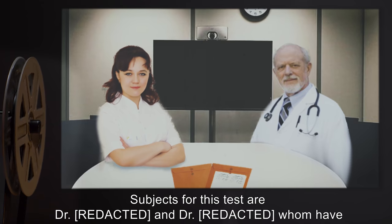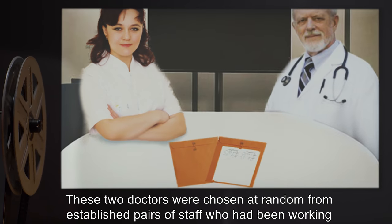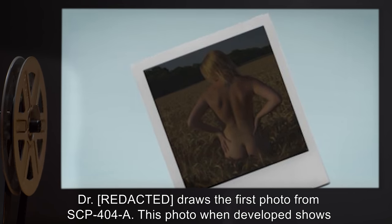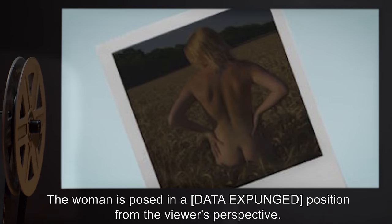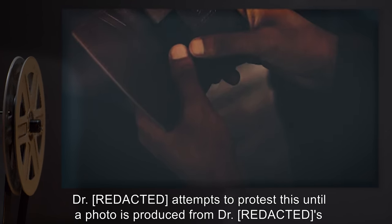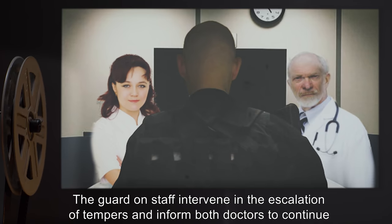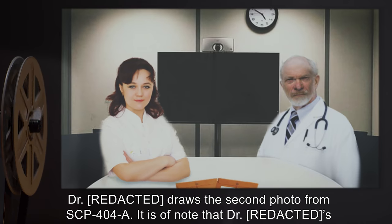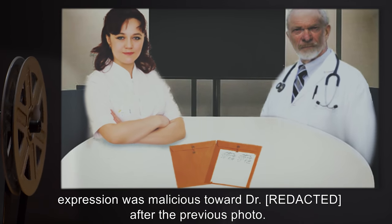Document number 4044. Subjects for this test are Dr. R*** and Dr. R***, who have been working together for the past two years. These two doctors were chosen at random from established pairs of staff who had been working on projects together for over one year. Dr. R*** draws the first photo from SCP-404-A. This photo, when developed, shows an older woman in her mid-thirties on a bed, nude, in a data-expunged position from the viewer's perspective. Dr. R*** identifies the woman as his wife. Dr. R*** attempts to protest this, until a photo produced from Dr. R***'s wallet confirms the identity of the woman in the photo. The guard on staff intervenes in the escalation of tempers, and informs both doctors to continue with the test. Personal matters will be resolved afterwards. Dr. R*** draws the second photo from SCP-404-A. It is of note that Dr. R***'s expression was malicious towards Dr. R*** after the previous photo.